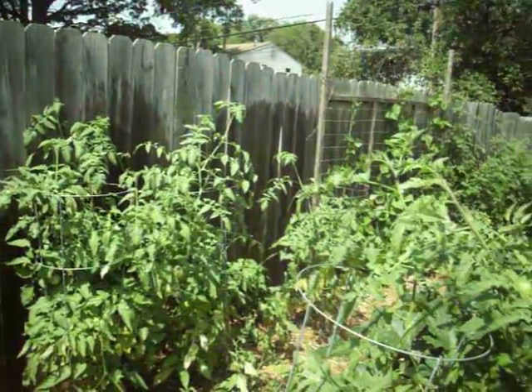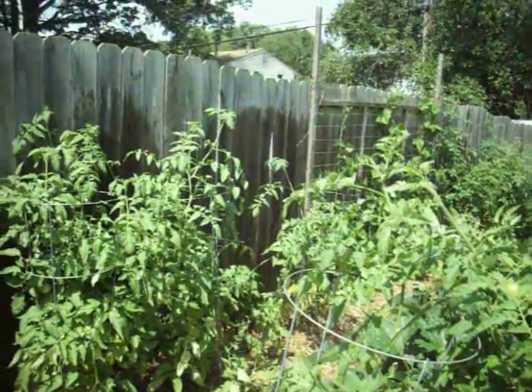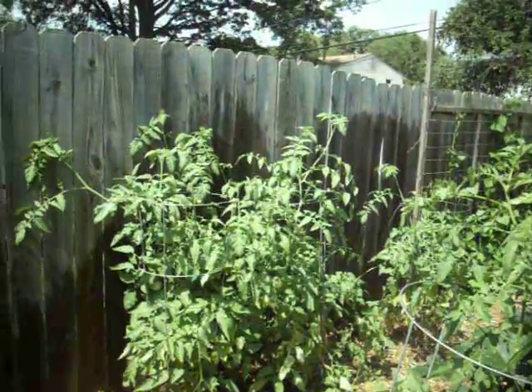Okay, let's see if I can get it right this time. It is July 22nd. It's two full months of the garden.